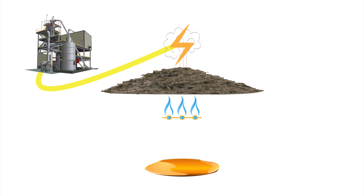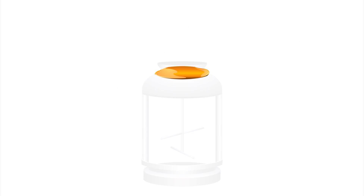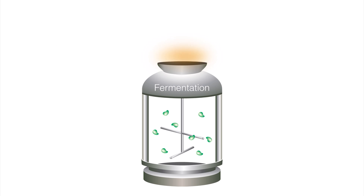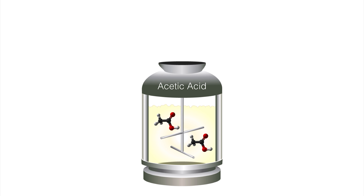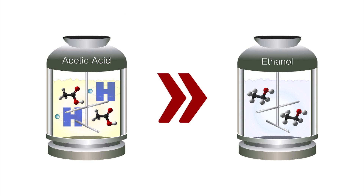This process can even create extra electricity, which can be sold to the grid. The sugar stream is fermented with natural microorganisms that convert the sugars to acetic acid. The resulting acetic acid is reacted with hydrogen to make ethanol.